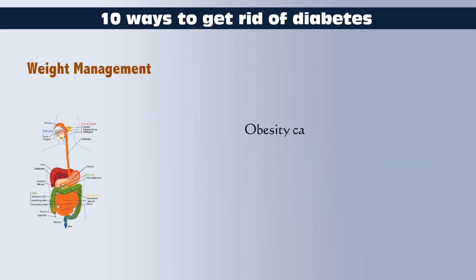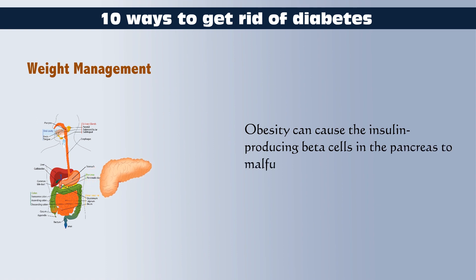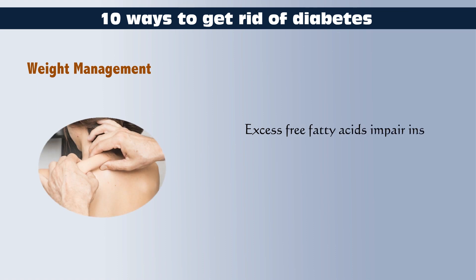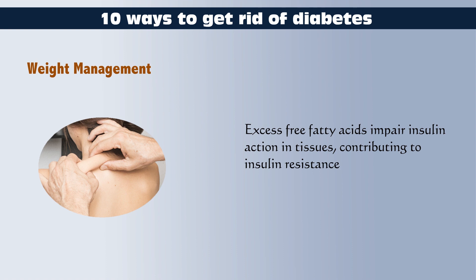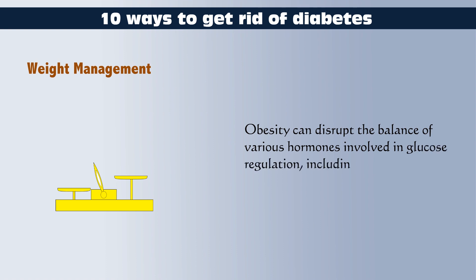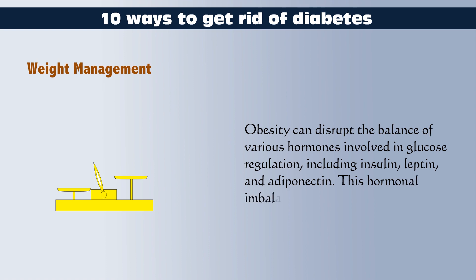Obesity can cause the insulin-producing beta cells in the pancreas to malfunction, increasing blood sugar levels. Excess free fatty acids impair insulin action in tissues, contributing to insulin resistance. Obesity can also disrupt the balance of various hormones involved in glucose regulation, including insulin, leptin, and adiponectin. This hormonal imbalance contributes to insulin resistance and promotes the development of diabetes.